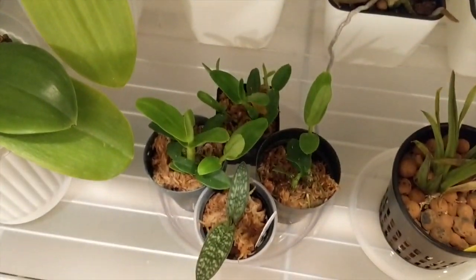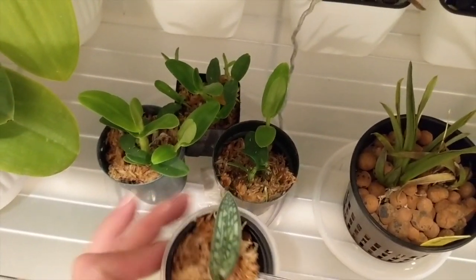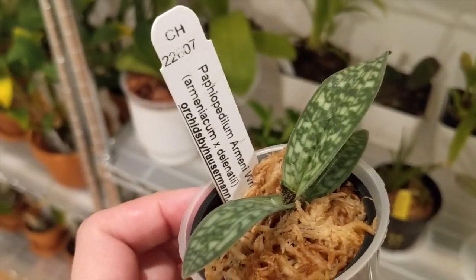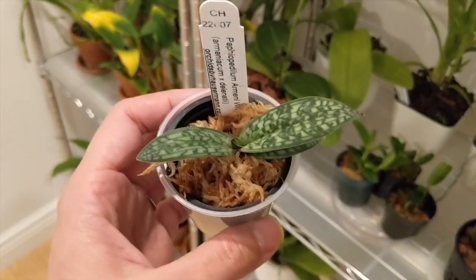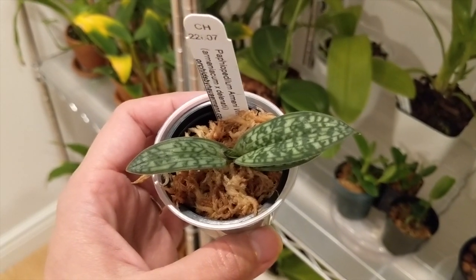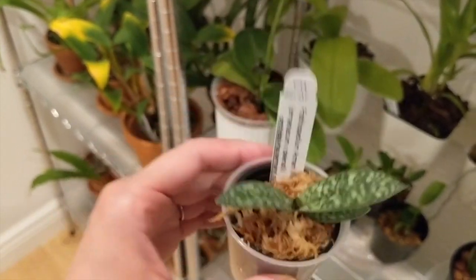I've got my Dendrobium Angel Baby Cakeys over here — I repotted it recently. And this is a new addition from my mom: the Paphiopedilum Armini White. I'm looking forward to seeing this. The last orchid I killed was actually a Paphiopedilum last year, so I hope I can be successful with that one.